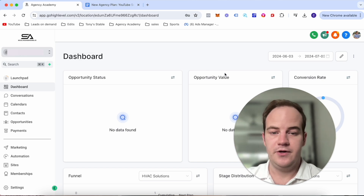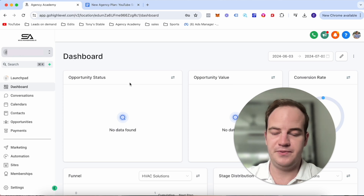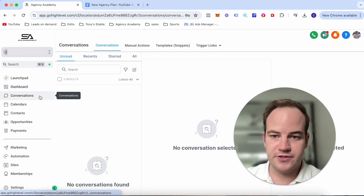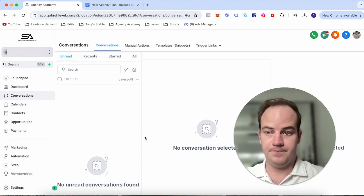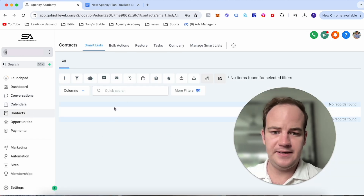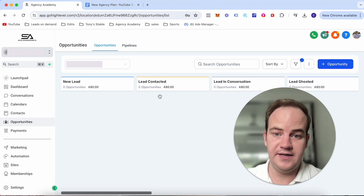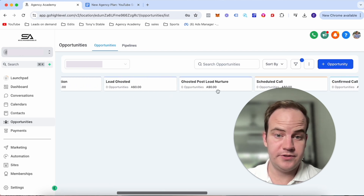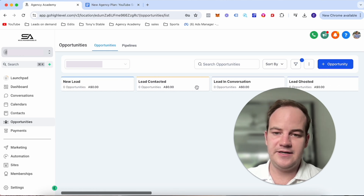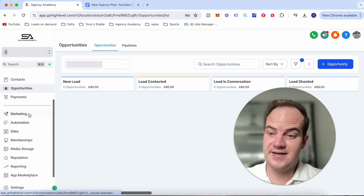I already have a Go High Level account and I've just created a new sub-account. If you don't know Go High Level, it's an agency software that I use — I think it's fantastic just because everything's in one place. You've got the dashboard, conversations where texts and emails come in, your calendar, and your contacts where leads come through. The opportunity section I've built out with stages: new lead, lead contacted, in conversation, ghosted, ghosted post lead nurture, scheduled call, confirmed call, cancelled, no show, not ready, follow-up, call booked, new client, or unqualified.